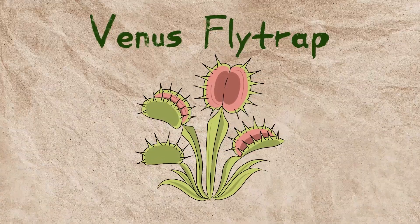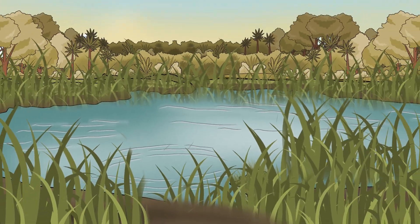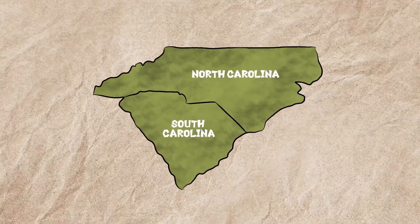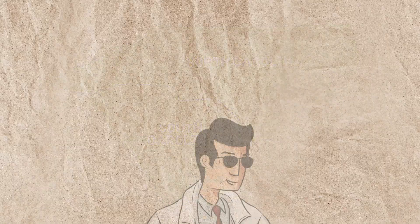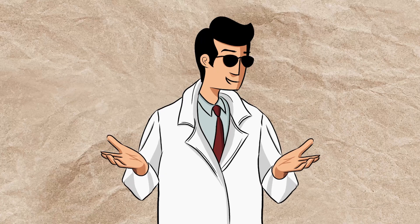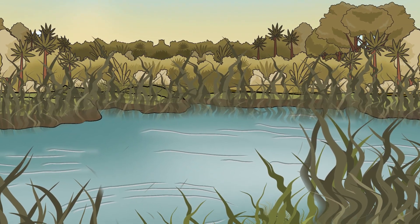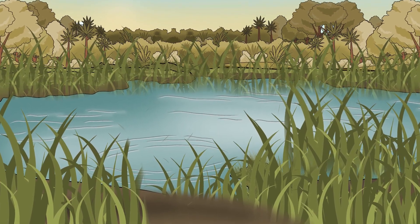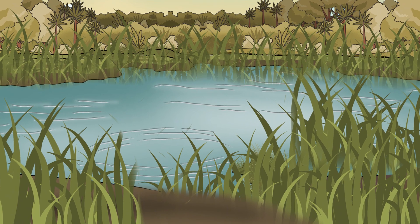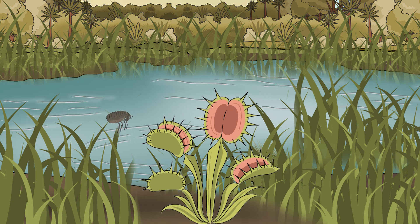The Venus flytrap, with a scientific name of Dionaea muscipula, thrives in the humid wetlands of North and South Carolina, where the air hangs heavy and the ground stays damp year-round. But despite the swamp's lush appearance, the soil here tells a different story — it's highly acidic and extremely poor in nutrients, especially nitrogen, which most plants rely on for growth. In such a harsh environment, most plant life struggles to survive. But the Venus flytrap found a solution unlike any other: it turned to hunting.